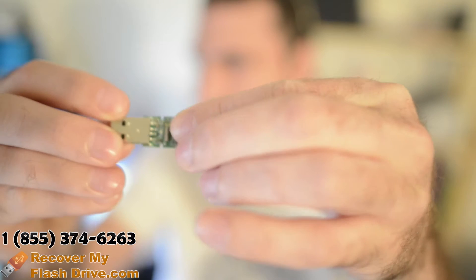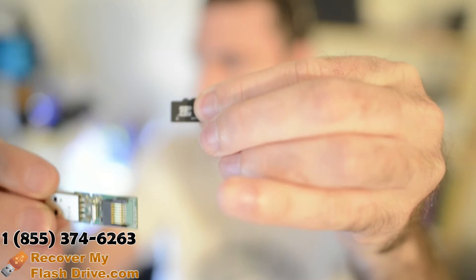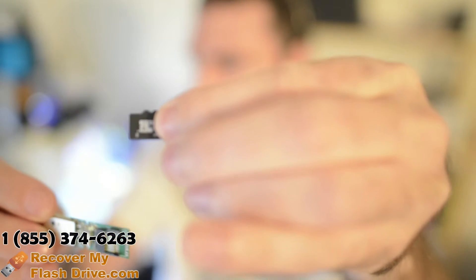Literally, it has a microSD card in it. And you can put another card in its place, and it works.